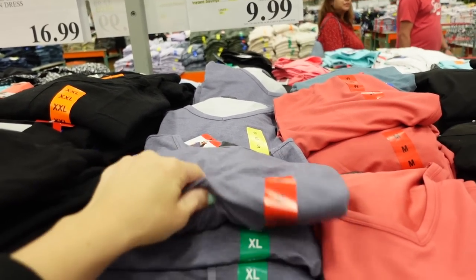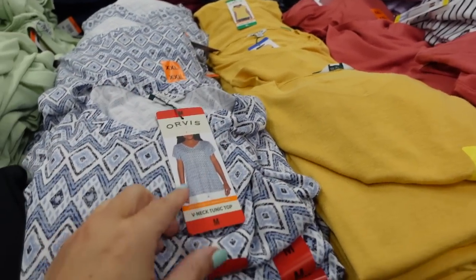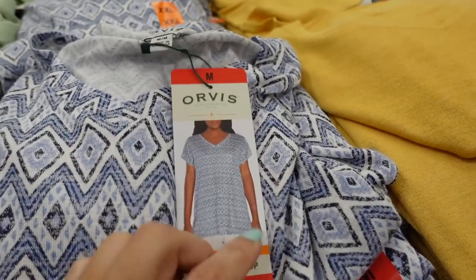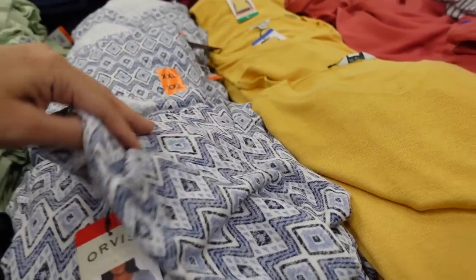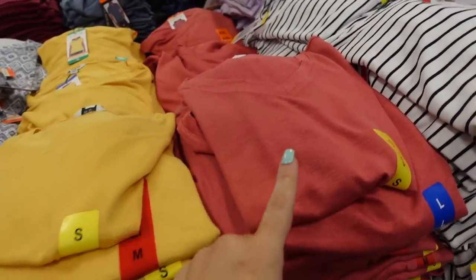You're seeing new prints and colors in these Orvis tops, also on sale. This one has that V-neckline, it's a tunic length so it's a little bit longer, you have coverage in the back, also the dolman sleeve. Comes in a new blue and white print, also the gold and off-red. They're on sale for $10.99, regularly $13.99.